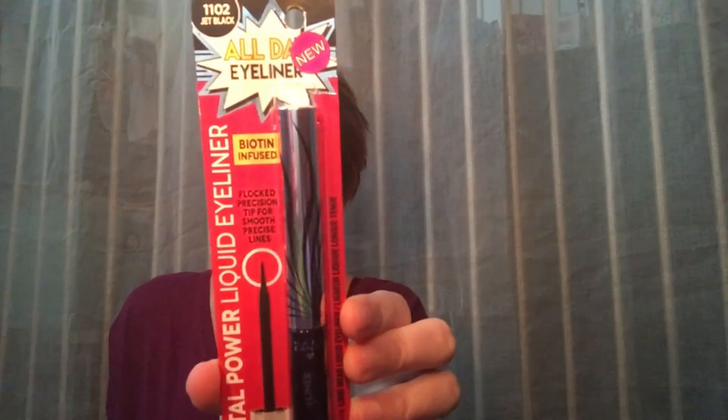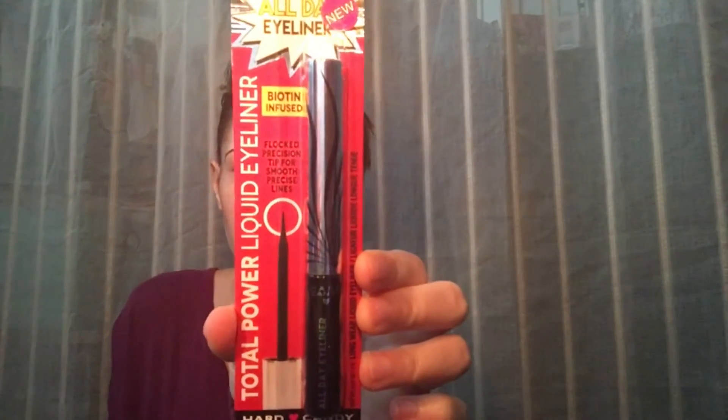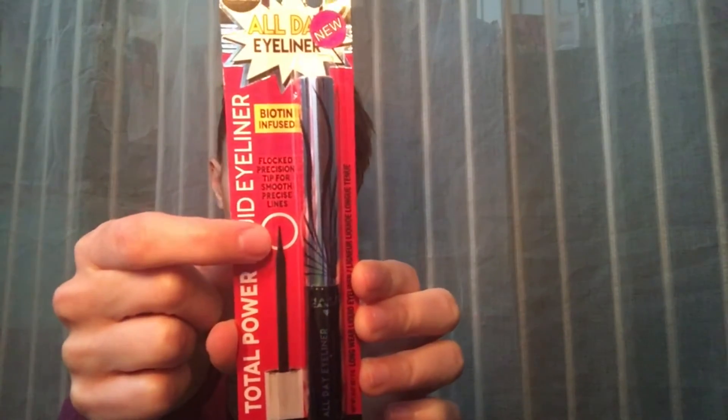The next thing I purchased was from Hard Candy — they've come up with a lot of new items and this is one of them. It's a jet black all-day eyeliner — a biotin-infused total power liquid eyeliner. It looks like it has a nice felt tip, which I like.